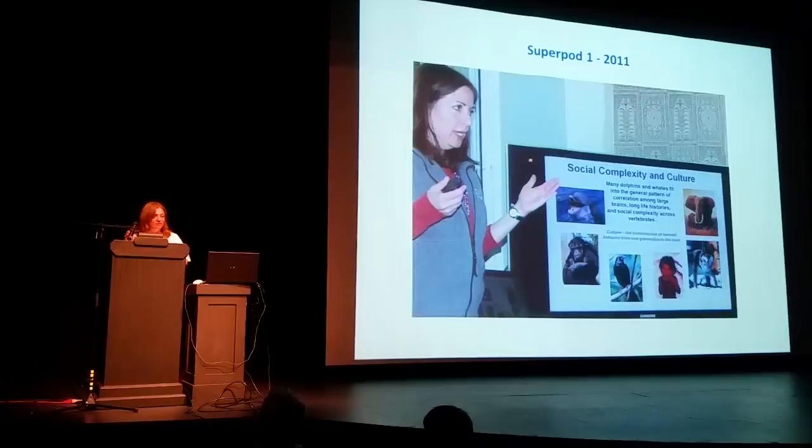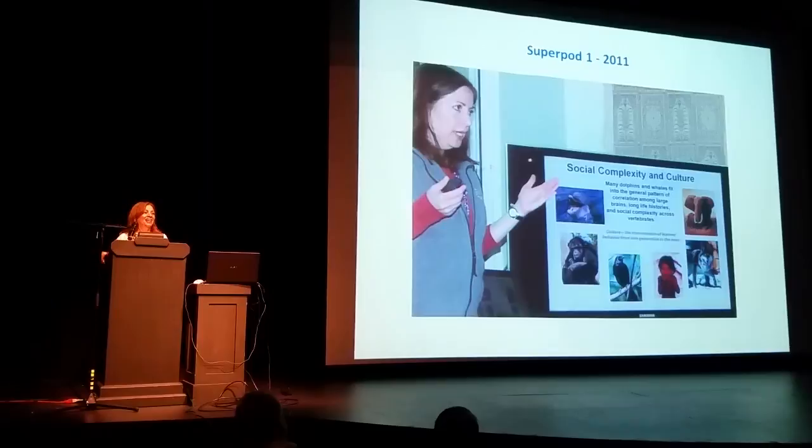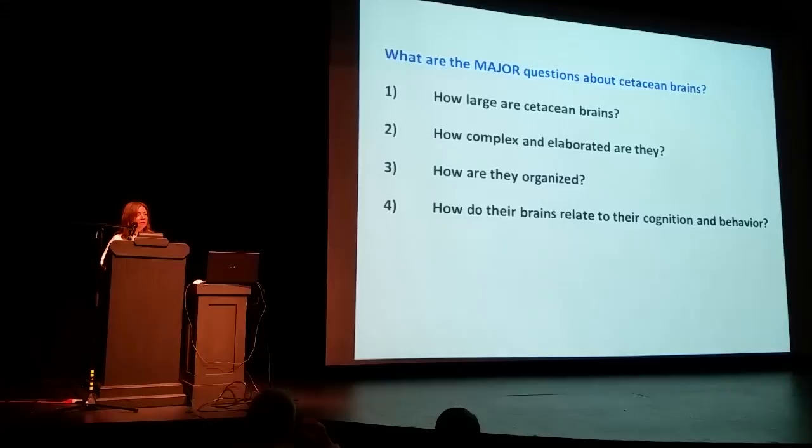This is really interesting because I gave the very first Superpod talk ever at Superpod 1 in 2011. At that time we were like 20-30 people sitting in somebody's living room, just hanging out. It's been an incredible journey for Superpod. I thought I would use that as a context to give you an update on what we know about cetacean brains since I spoke in 2011.